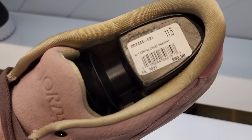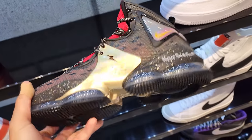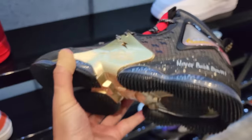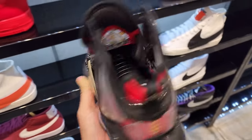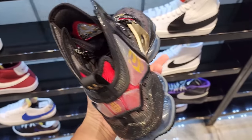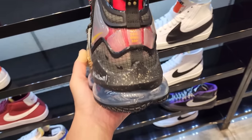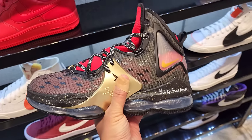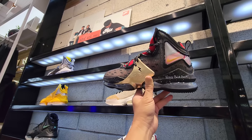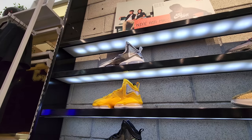They got some Center Courts on sale — crazy, $70 for those. Then look at this: they got Doenicke Beckers here! Cannot believe they have Doenicke Beckers — this is insane. The LeBron 19 Doenicke Beckers, that's just crazy. To get these for retail, that's insane — definitely the most interesting thing we've seen in a while.